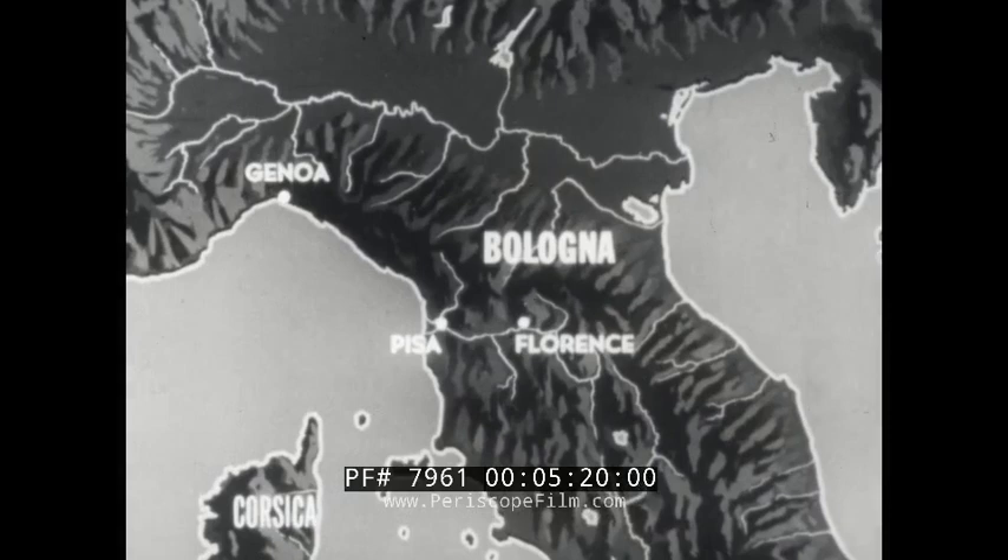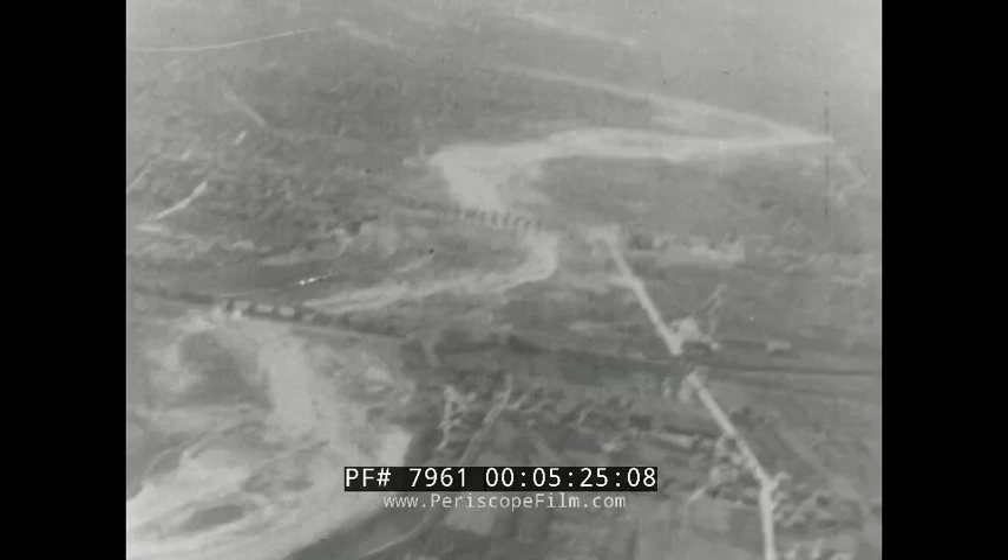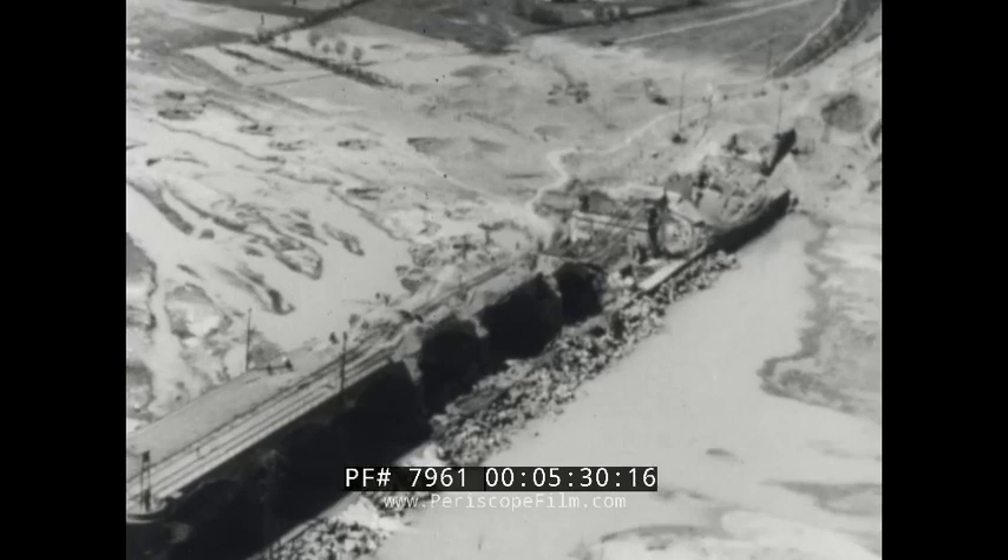Thoroughness of 12th and 15th Air Force strikes is shown by bomb damage at Bologna, railhead of the Po Valley. Center of arterial supply lines sustaining enemy activities to the south, Bologna was long an important air objective.